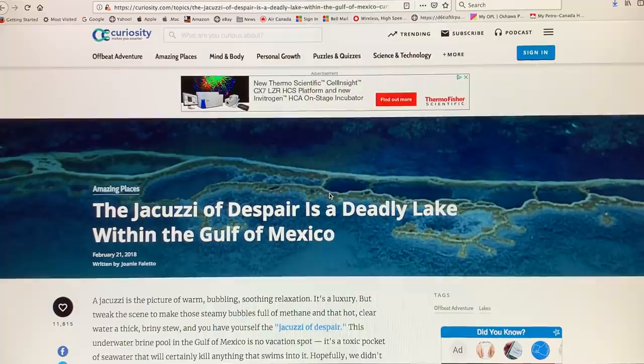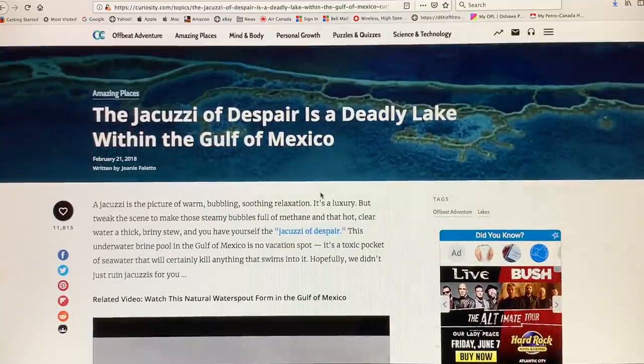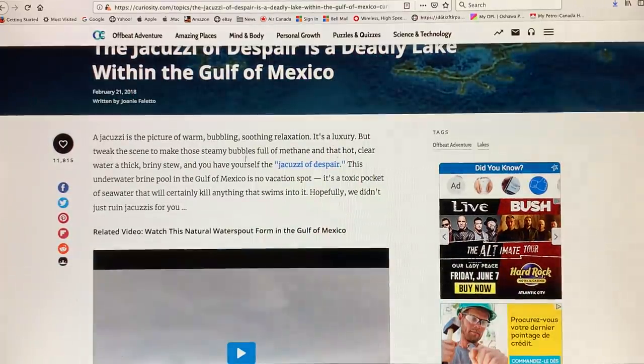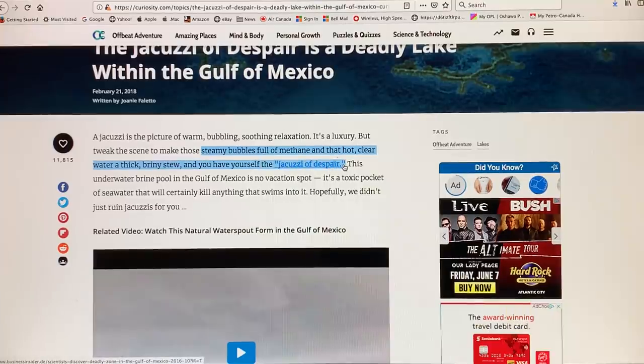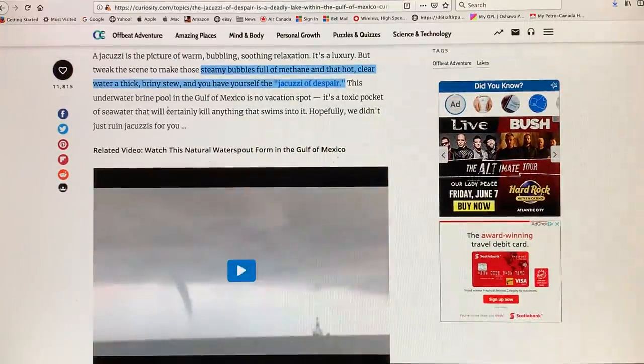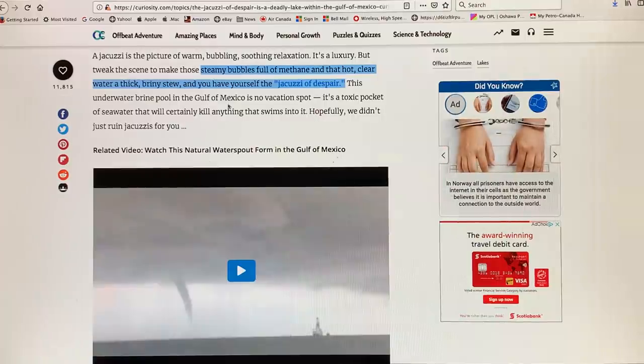Here's a fascinating region in the Gulf of Mexico. The Jacuzzi of Despair is a deadly lake within the Gulf of Mexico. When you think of a Jacuzzi, you think of warm, bubbling, soothing relaxation — a luxury. But tweak the scene: if these steamy bubbles were full of methane and that hot clear water were a thick briny stew of hydrogen sulfide and methane, you'd have a Jacuzzi of Despair. Basically there's an underwater brine pool in the Gulf of Mexico — a toxic pocket of seawater that will certainly kill anything that swims into it.